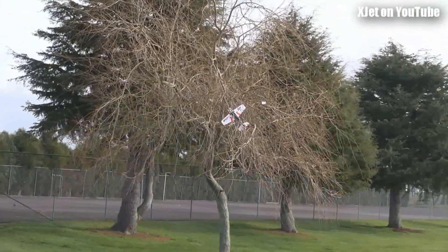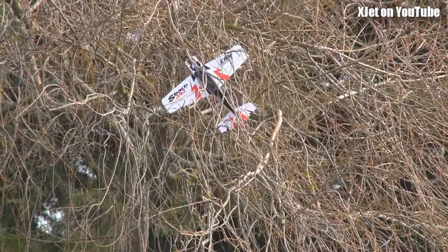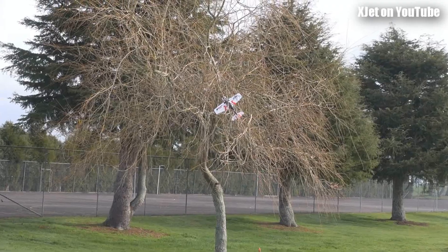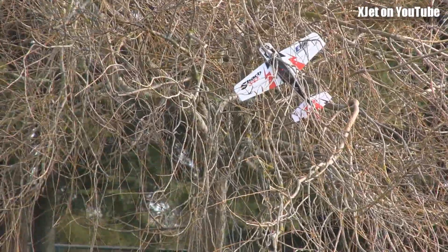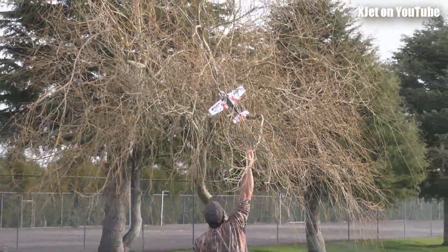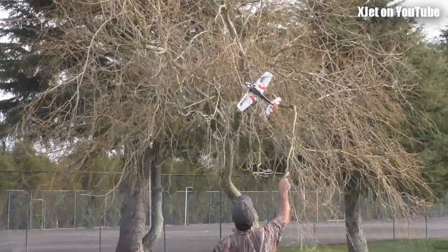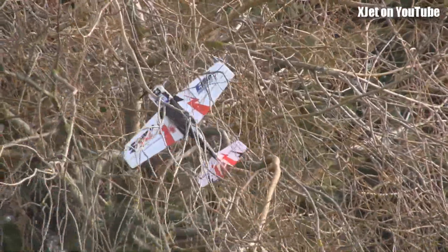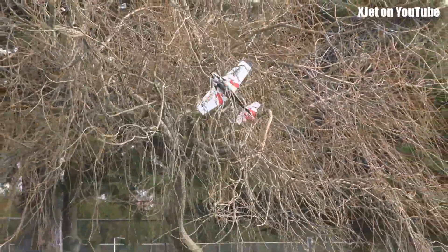Will it take off? Look at that — it flew into a tree on take off! We usually have tree landings, mate, but this is a tree take off! Can you reach it? Oh, it's a goner. Fly into it to knock it down! There's now a tree feature, mate — it's a permanent fixture.